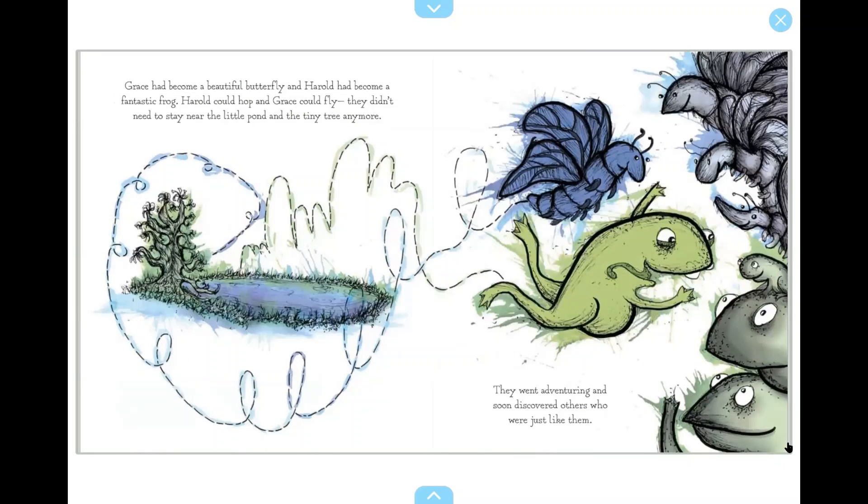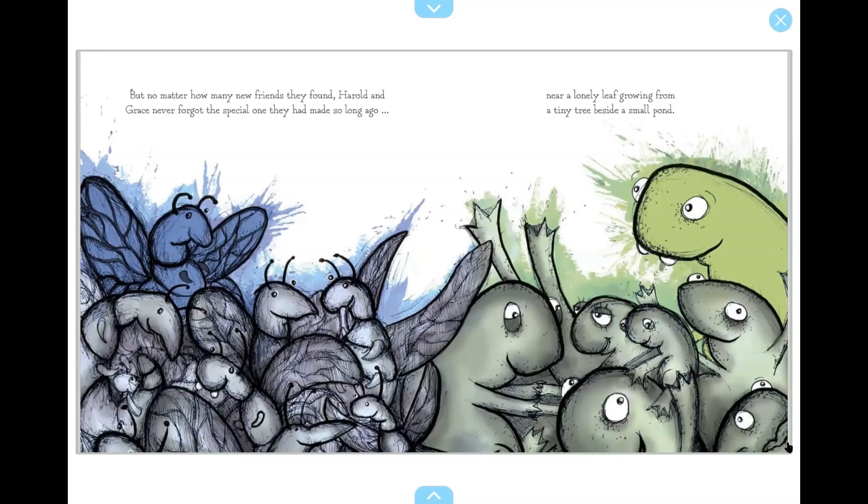Grace had become a beautiful butterfly, and Harold had become a fantastic frog. Harold could hop, and Grace could fly. They didn't need to stay near the little pond and the tiny tree anymore. They went adventuring and soon discovered others who were just like them. But no matter how many new friends they found, Harold and Grace never forgot the special one they had made so long ago, near a lonely leaf growing from a tiny tree beside a small pond.